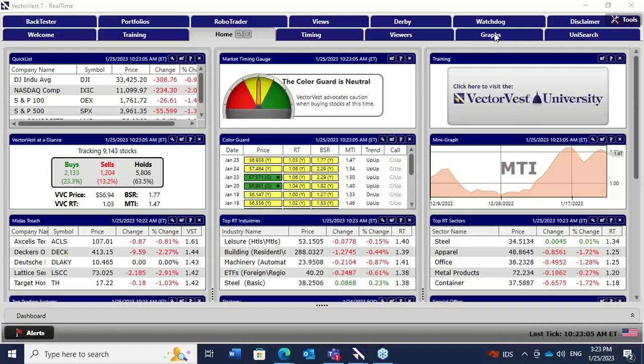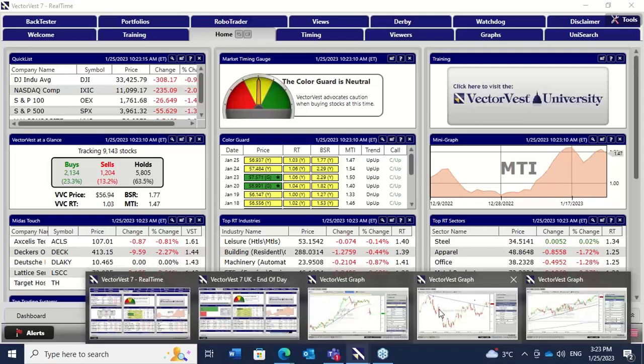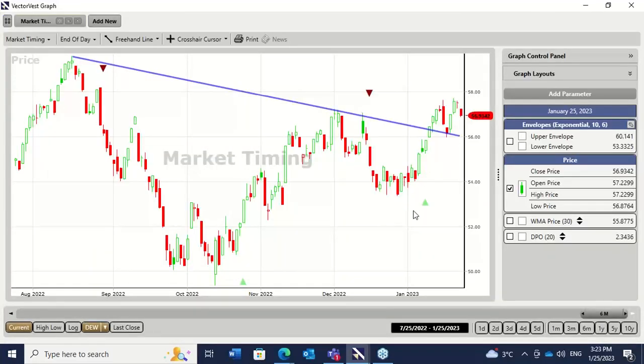The trends on VectorVest are still hanging in there. So far, the short-term trend is still up. All of the measures of the trend are still up, so let's keep our eye closely peeled on that. If we have a look at the VectorVest composite of the US, I've put on the medium-term market timing system that I use for my swing trades, known as the DEW, and that's still printing an up signal. As far as I'm concerned, it's still okay to be involved in the market.